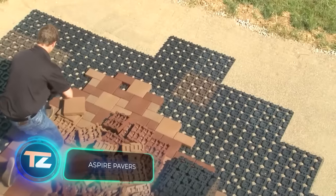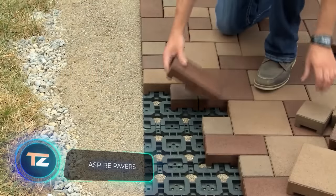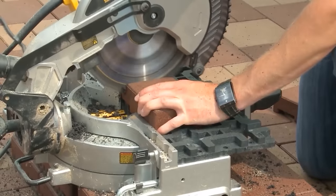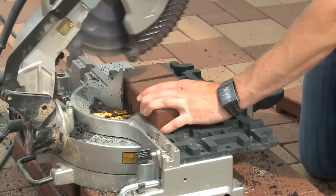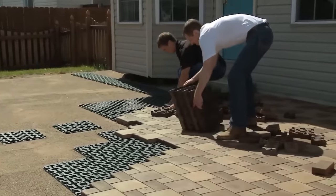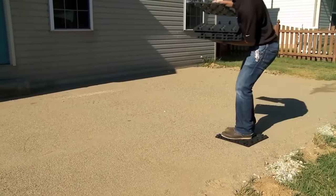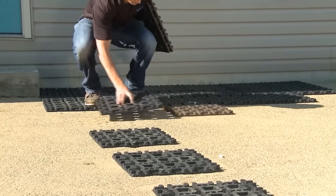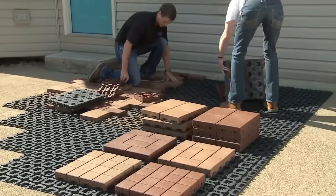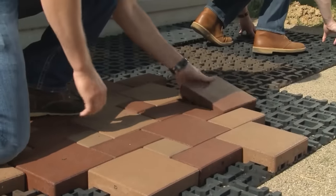Aspire composite paving stones promise to transform your outdoor space into an oasis. The sellers claim these pavers are made from 95% recycled materials and are resistant to stains, cracks, and scratches, making them suitable for areas around pools. The installation process is straightforward — the patented paving grid can be easily cut with a simple tool.